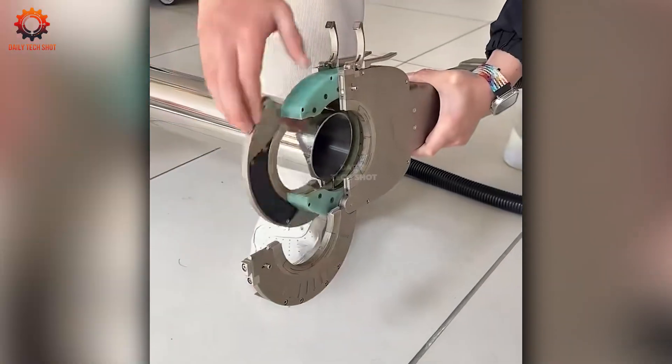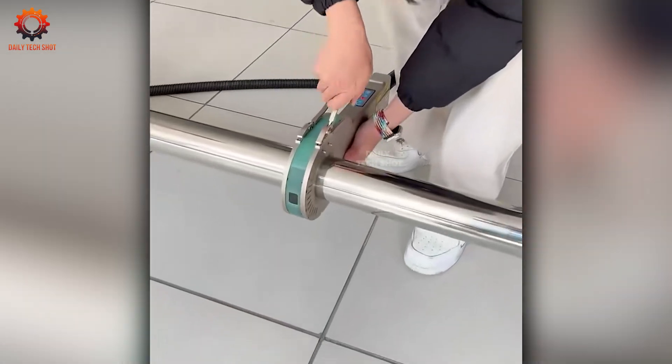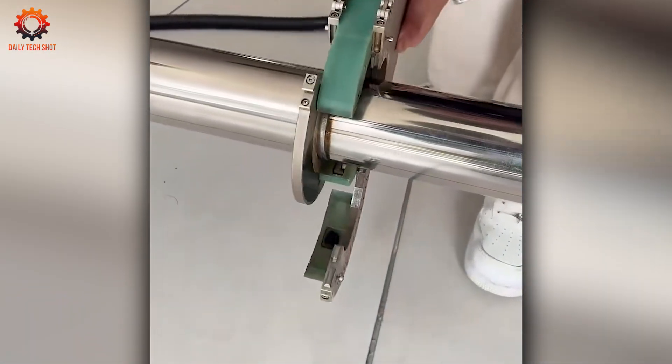Ever seen two metal pipes seamlessly become one in moments? It's not magic, just skill and the right tool. Perfect seams and quick results are now within reach.